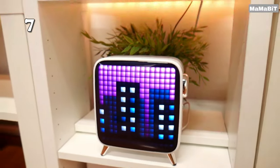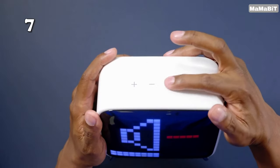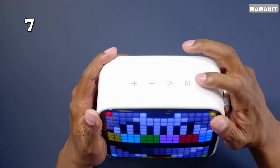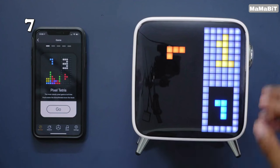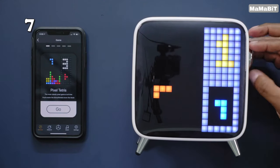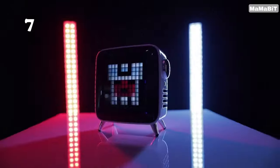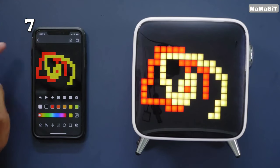Ever dreamed your speaker could be a mini art studio? The Divoom Tivoom Max packs 40W of sound and has a giant pixel display you can personalize — design animations, display messages, or just rock out with a light show. It's a feast for your eyes and ears. Plus it functions as a clock and can display notifications. The Divoom Tivoom Max is a speaker designed to be both functional and visually appealing.